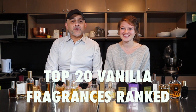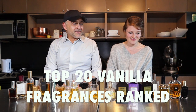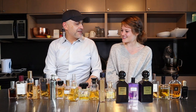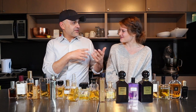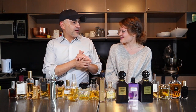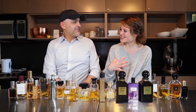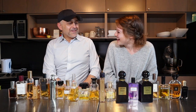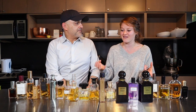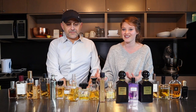Thanks so much for tuning in. This is Sebastian with Smelling Great Fragrance Reviews. Let's get right to it — 20 fragrances. So you ranked these from your favorites to your least favorites. And I can tell that we did the delicious fragrances video, so some of you ranked some of the fragrances we featured on that video. I noticed that your ranking has changed around a little bit.